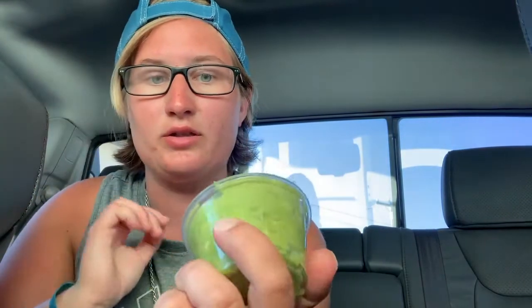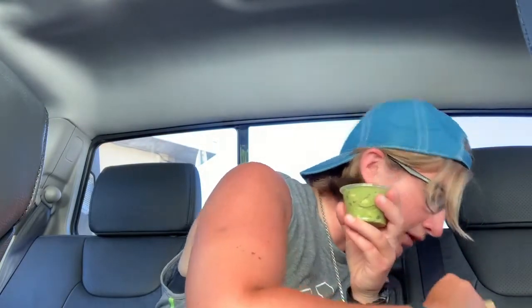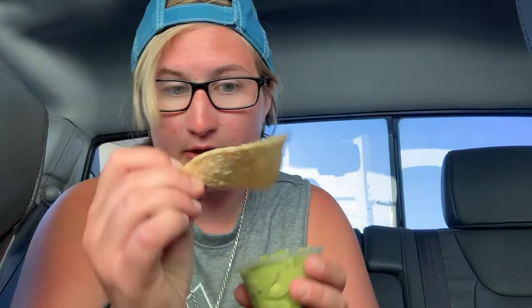It smells fresh. This actually works out being in my car. It's not super chunky — it's a little bit finer. Got a good chip, lightly salted. Oh, it's smooth — I like that. Wow, that's good. It doesn't have any spice to it. It reminds me of Chipotle's guacamole — very smooth, very fresh, well seasoned, well distributed, well incorporated.